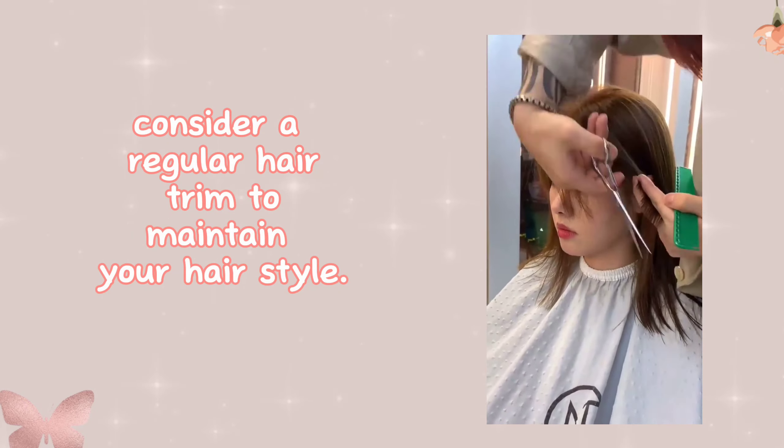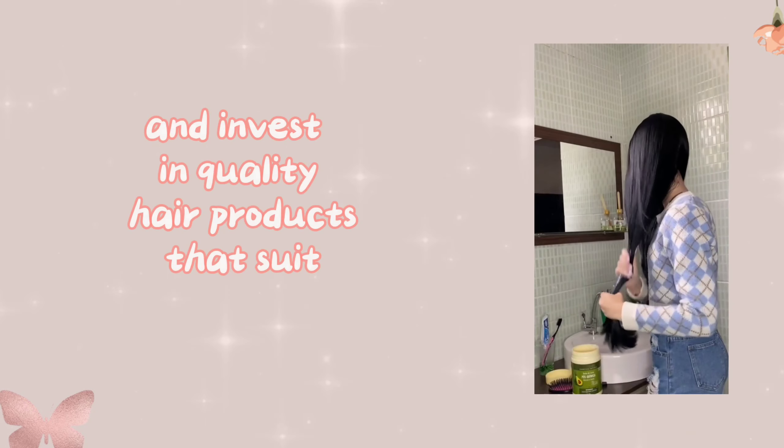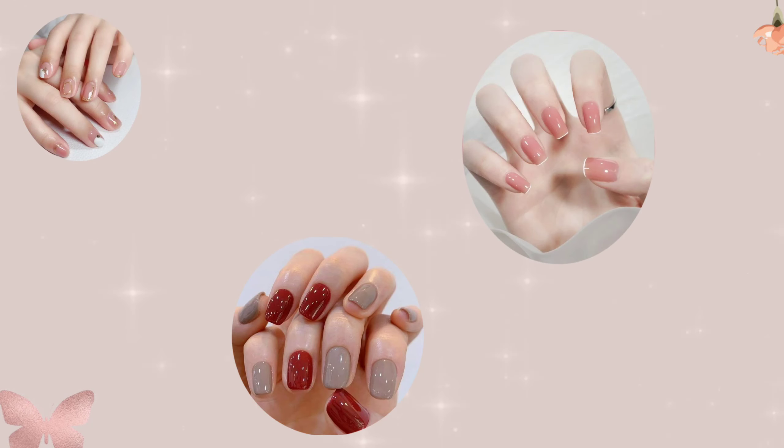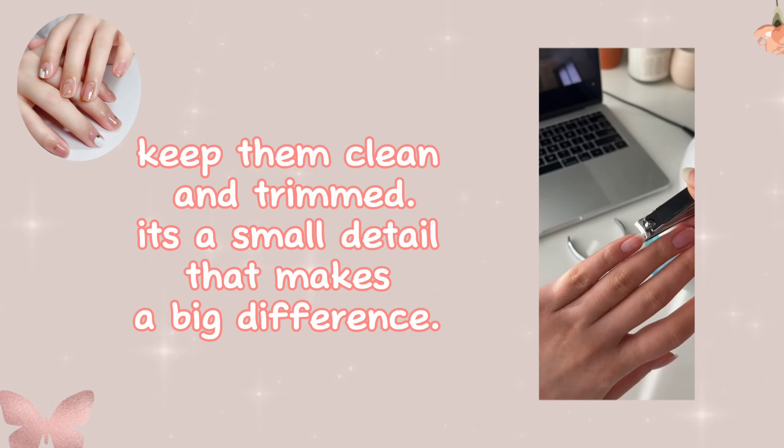Hair care — keep your hair clean, well-groomed, and styled appropriately for your look. Consider regular trims to maintain your hairstyle, and invest in quality hair products that suit your hair type for a more refined look.